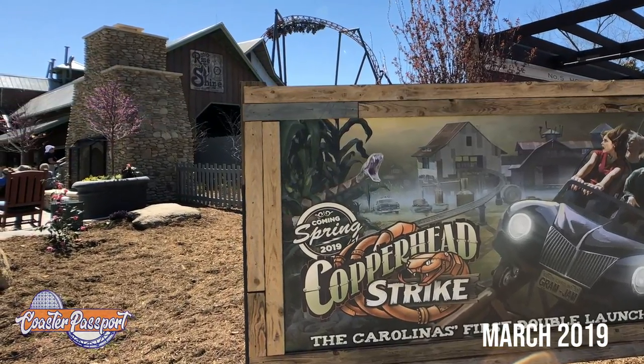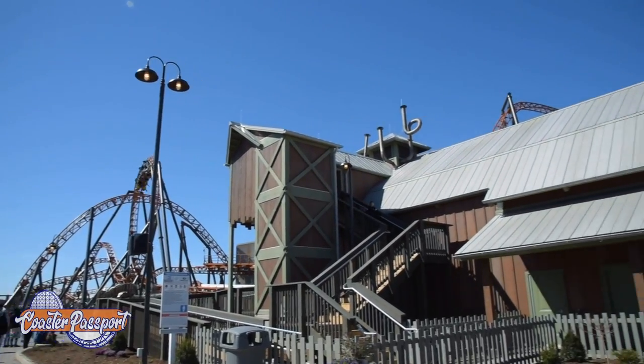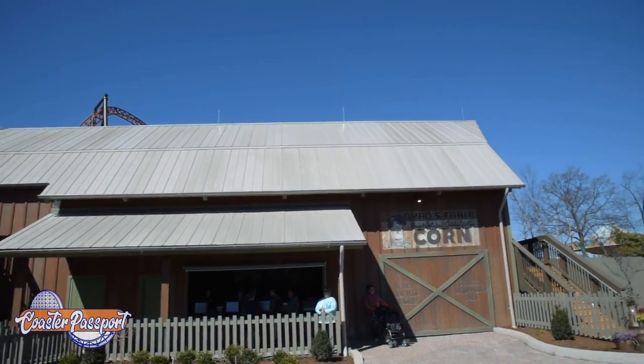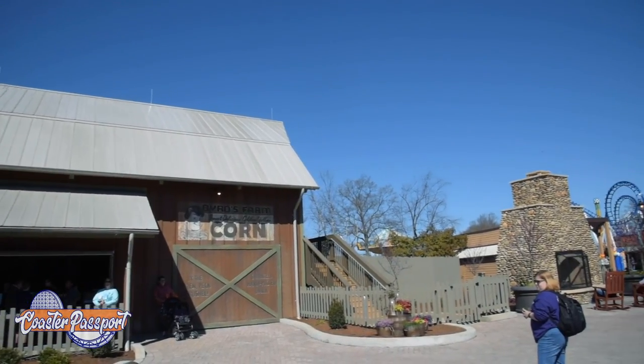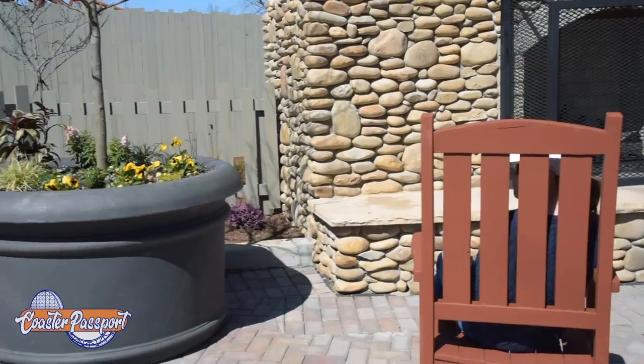Hey everybody, thanks for tuning in to Coaster Passport. We are highlighting Copperhead Strike, which just debuted a couple weeks ago down at Carowinds. It is a beautifully themed ride, and a lot of fun for guests that are non-riders.